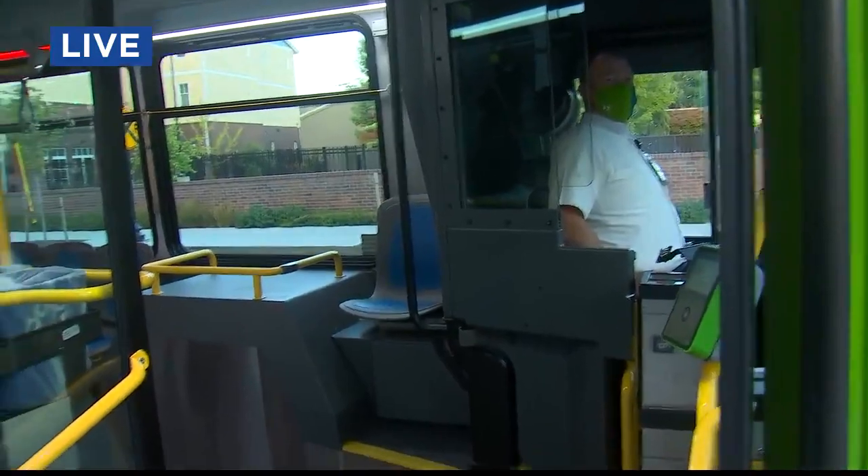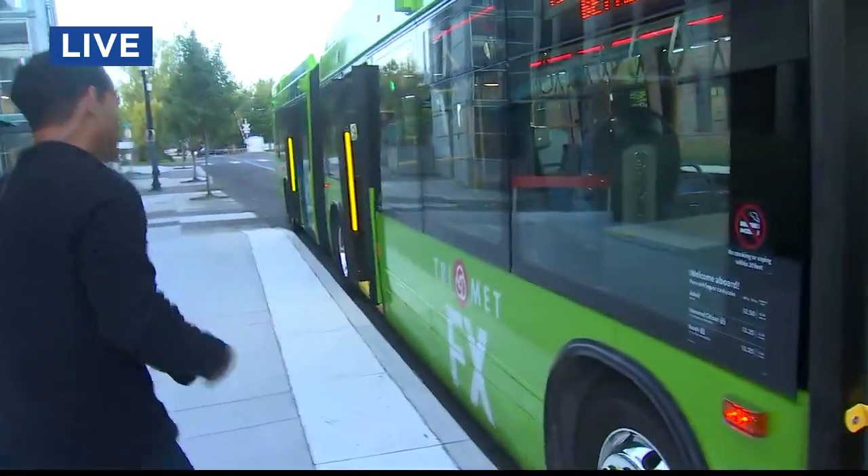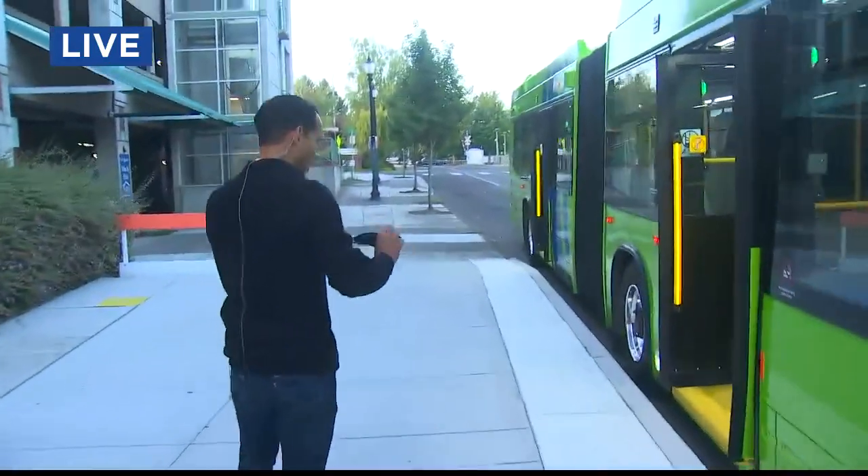Now what's different about them? Well, for one thing, here's your front door — that's normally where you enter a bus. But this one has multiple entries.